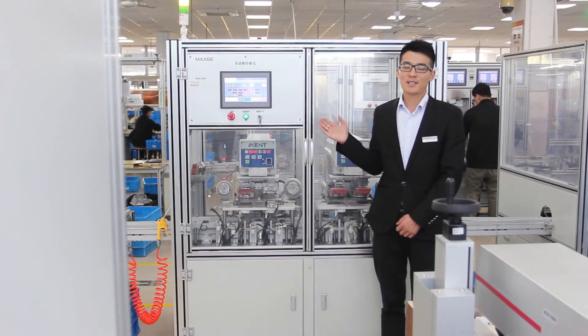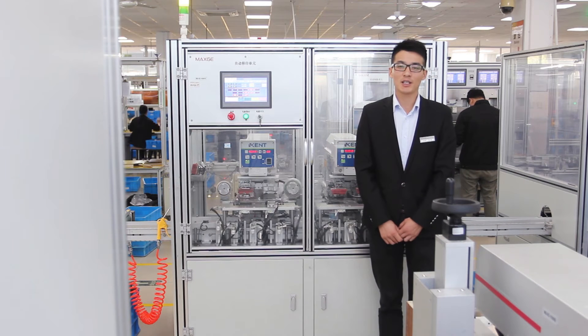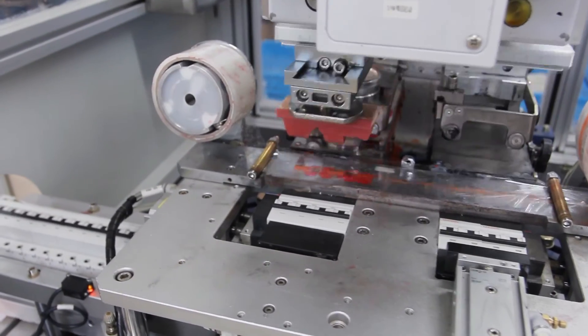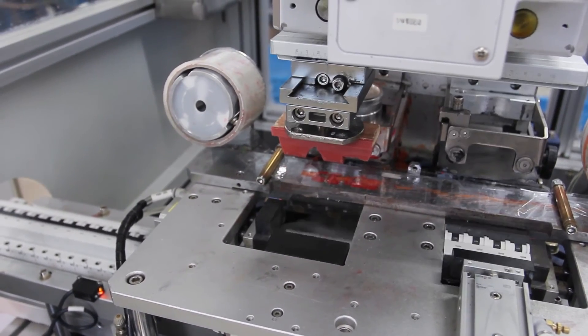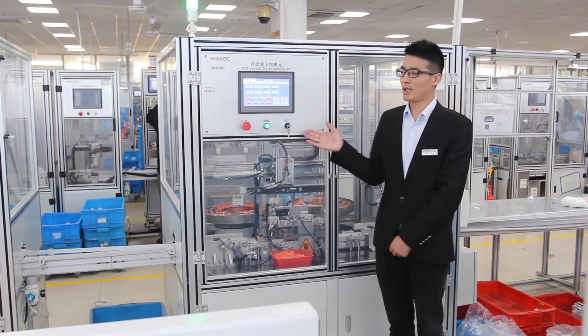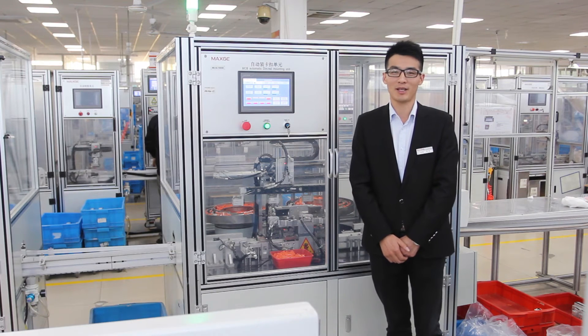After passing all the tests, the products would be printed with the product model and specification by automatic printing machine. Finally, the products would be packed by automatic packaging system and delivered to the warehouse.